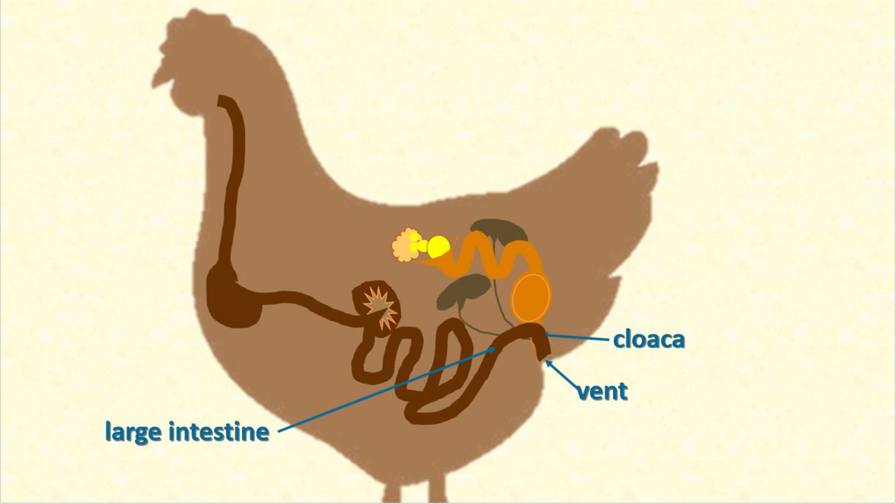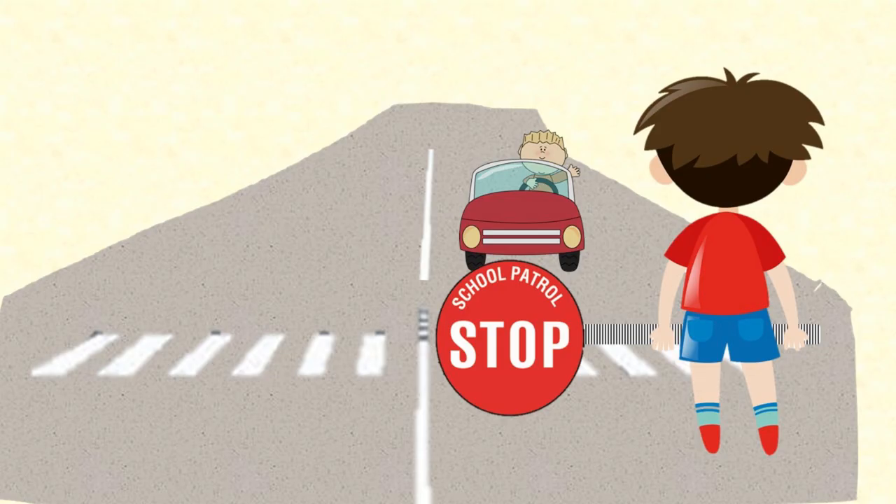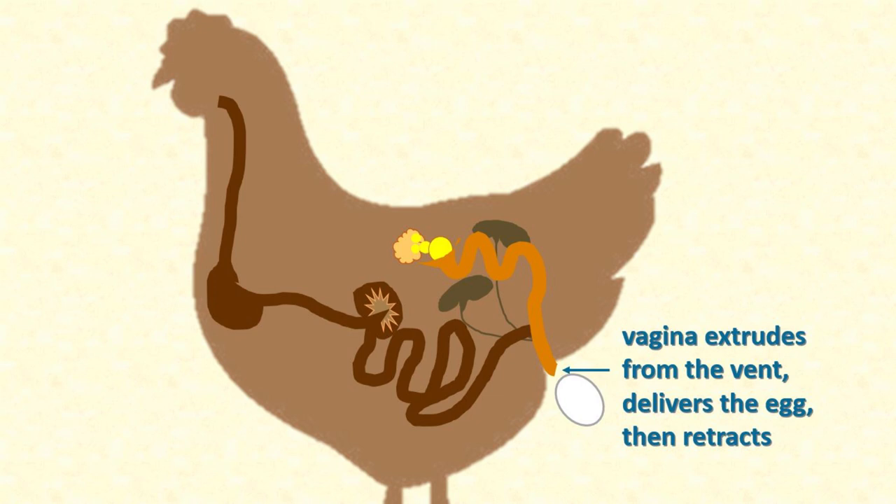Most of the time, poop has right of way and travels from the large intestine through the cloaca and out of the vent. But once a day, when her egg is ready to lay, the part of the cloaca where the egg is unfolds and covers the exit from the large intestine, completely stopping the traffic from the digestive system, just like a stop sign across the pedestrian crossing. Then the egg can move down the vagina through the cloaca to the vent. What's more, the end of the vagina actually pushes out of the vent and turns itself a little bit inside out to deliver the pristine clean egg into the nest box. Then it retracts back into the cloaca and the vent closes again.